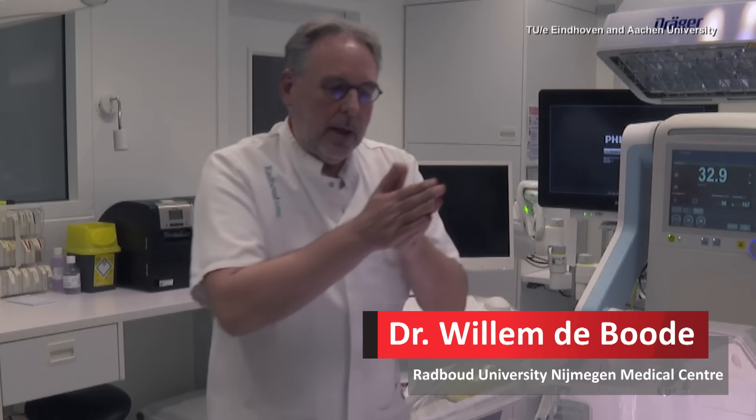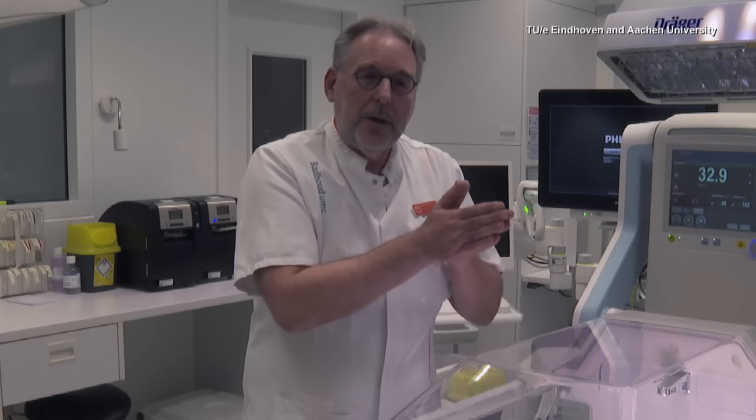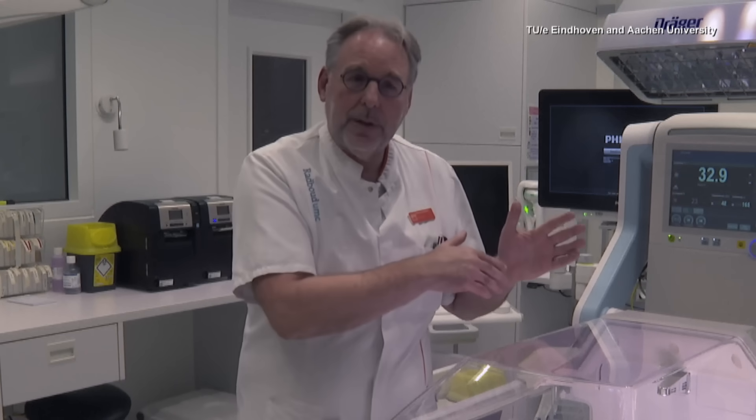There's a huge difference if you're being born at 24 weeks or at 28 weeks. When you're being extremely preterm born, we know that young adults born prematurely still face the complications related to their preterm birth.